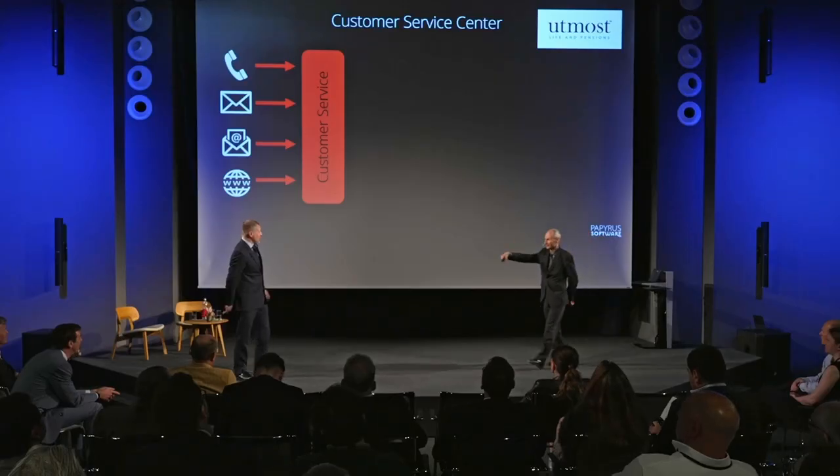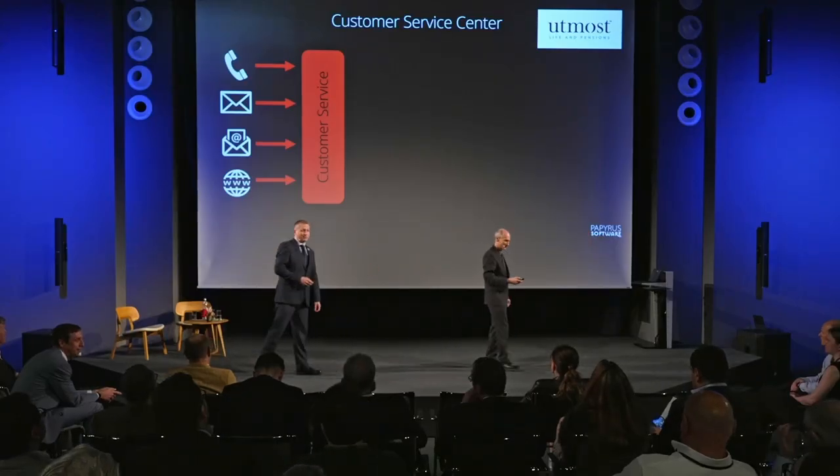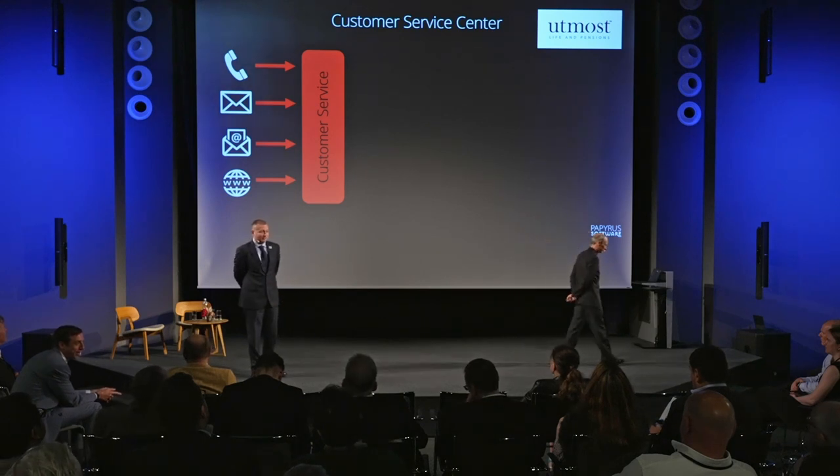My name is Andy Jackson and I'm here to share with you a real-life installation with Utmost Life and Pensions. They're a UK-based company with around 330,000 active customers. I wanted to share how we've implemented a successful adaptive case management process with them and some of the benefits that's been realized for their company. They're a traditional life and pensions company providing life and pension services.